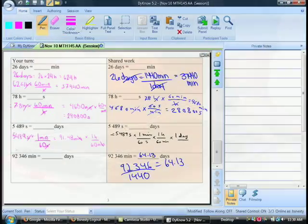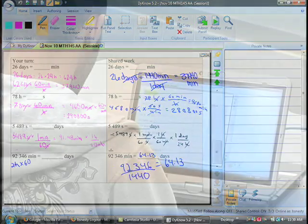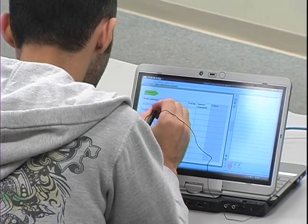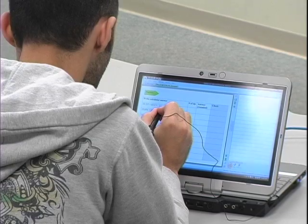I really like the polling feature because it gives the professor a chance to know on the spot if the students are understanding the material. If more people poll red, then the professor knows to maybe do another question so that it increases the understanding of the students.